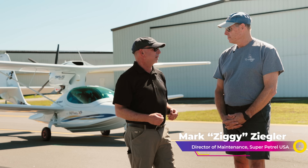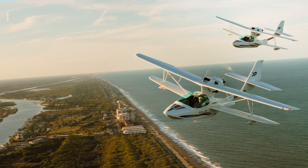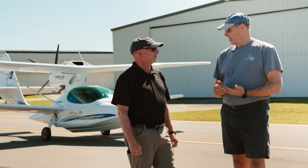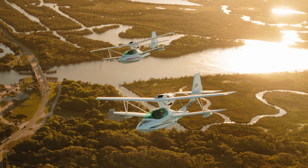How many of these airplanes have been built and how many are in the U.S.? A little over 400 have been built, and there are about 52 in the United States. Now we're transitioning from the LS model to the XP model, and these two are the first two in the United States.